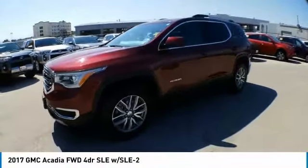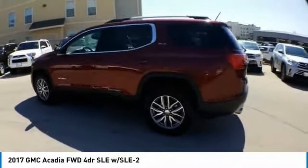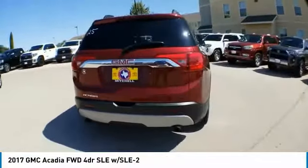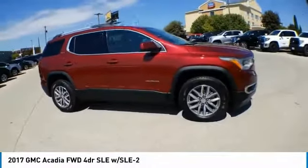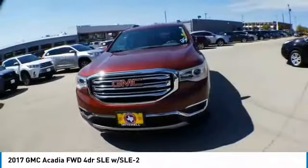Take a ride in the 2017 Acadia. The GMC Acadia has great capability coupled with exceptional safety, offering better highway fuel economy than any other eight-passenger SUV, advanced technology, and thoughtful ergonomics. The Acadia is a premium utility that rejects compromise.